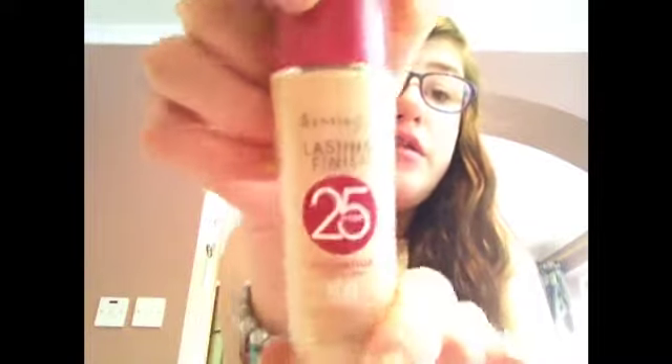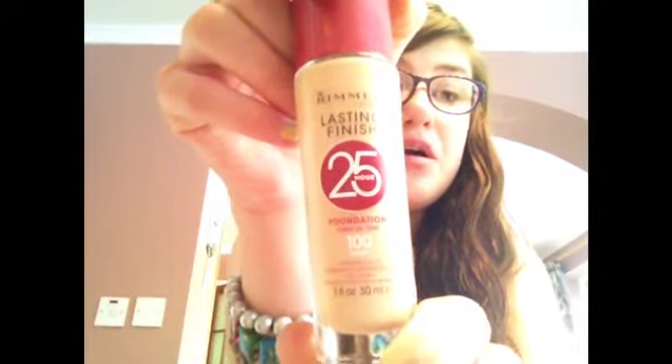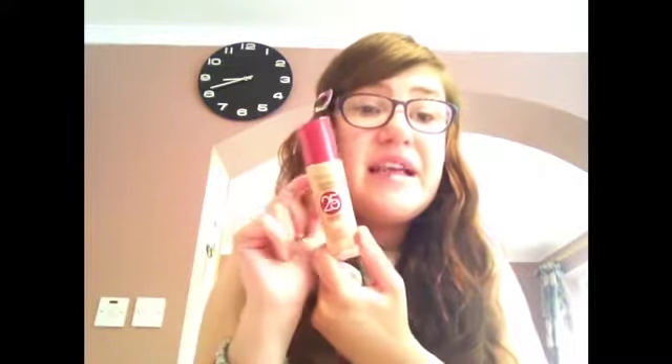The next thing is this — this is my Rimmel Lasting Finish 24 Hour Foundation, and I'm in shade 100 Ivory. I'll give you a little pump on my hand. It's a very light foundation; I think I could have got the shade darker, but then I think it would have been a tone orange and cakey looking. But this is a really good foundation — it covers up a hell of a lot. It's very minimal but you can get it up to full coverage. Does it stay on for 24 hours? I would say it at least stays on for 10 hours. Who's going to keep makeup on for 24 hours anyway? So if you want a good lasting foundation, this is the one.